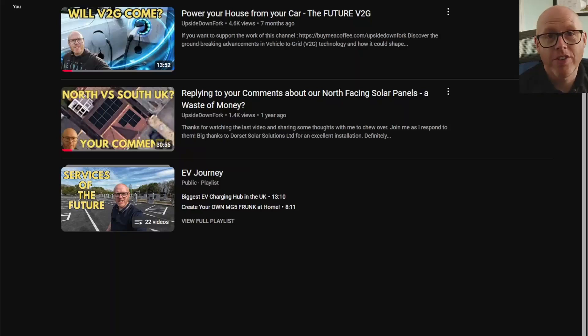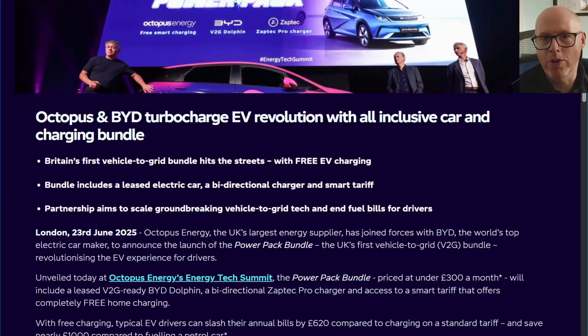Did you hear the exciting news that V2G is actually coming, and hopefully by the end of this year some of you might actually have it in your home? I previously did a video about V2G and if it would ever actually come, and in there I shared a lot of the technicalities of why it was difficult and why we hadn't seen it yet.